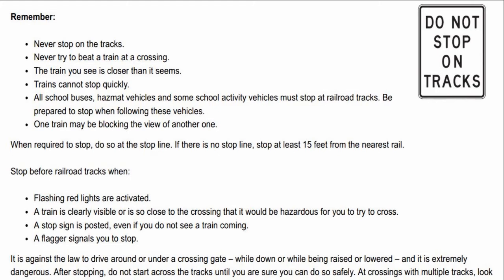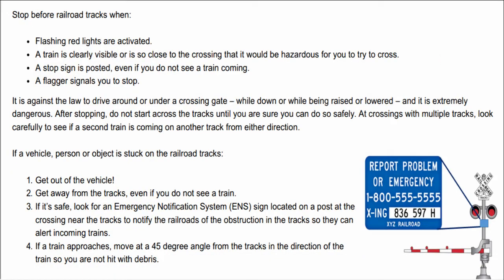When required to stop, do so at the stop line. If there is no stop line, stop at least 15 feet from the nearest rail. Stop before railroad tracks when flashing red lights are activated, a train is clearly visible or is so close to the crossing that it would be hazardous for you to try to cross, a stop sign is posted even if you do not see a train coming, or a flagger signals you to stop.